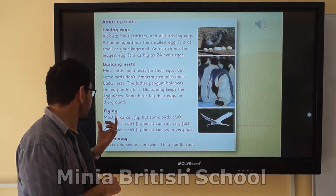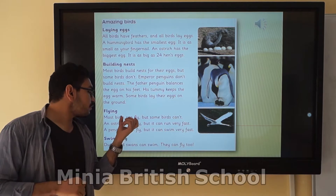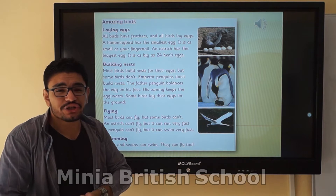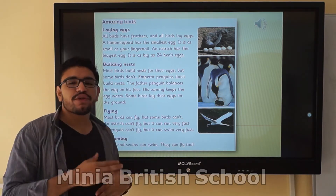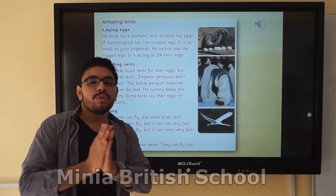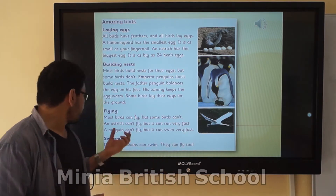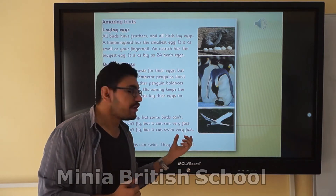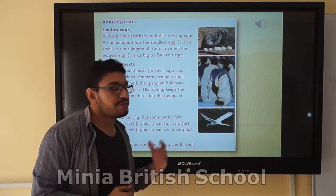Flying. Most birds can fly. What kind of word is 'can'? It's a modal verb. Can I add '-ing' to fly after 'can'? Of course not. Most birds can fly — we cannot say 'can flying.' Because without the modal 'can,' we use the base form. But some birds can't. An ostrich can't fly, but it can run very fast. A penguin can't fly, but it can swim very fast.